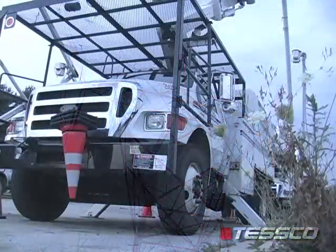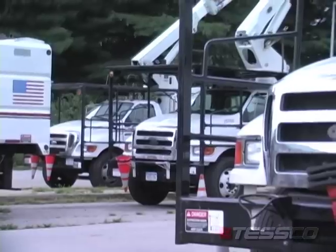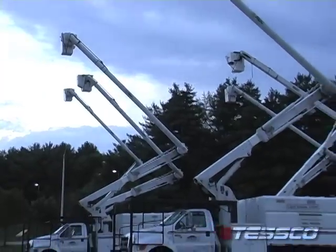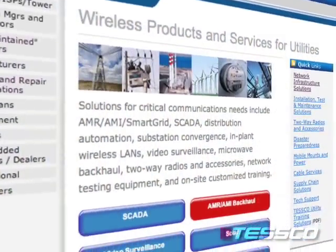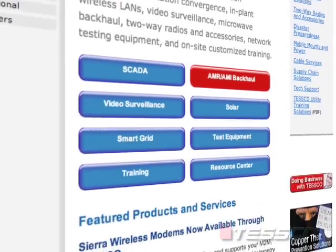For our utility customers this upgrade can mean many different things. Our investor-owned utilities, co-ops, and municipal utilities will each have requirements unique to their networks. For Tesco, the smart grid is an opportunity to help our utility customers with yet another technology that relies heavily on wireless communications.